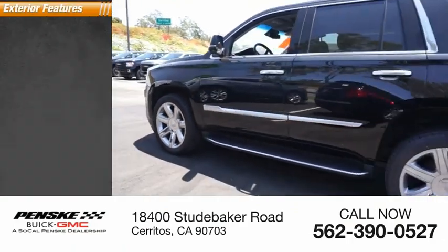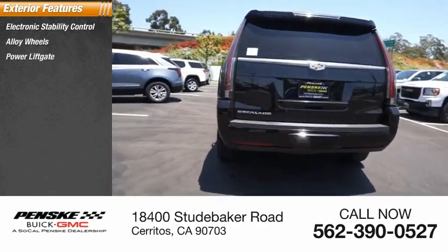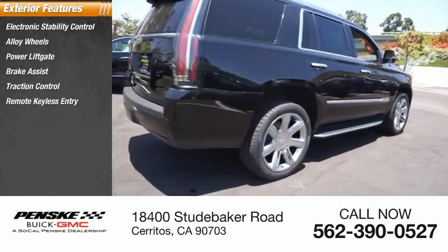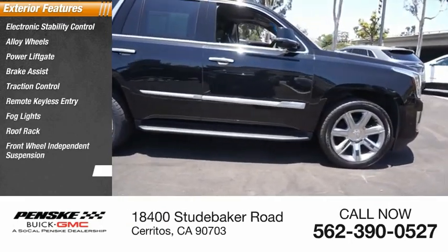Here are some of this vehicle's great options: electronic stability control, alloy wheels, power liftgate, brake assist, traction control, remote keyless entry, fog lights, roof rack, front wheel independent suspension, and speed control.